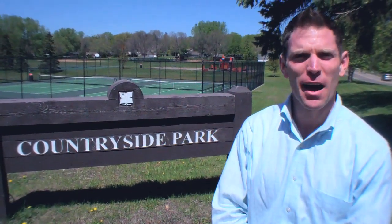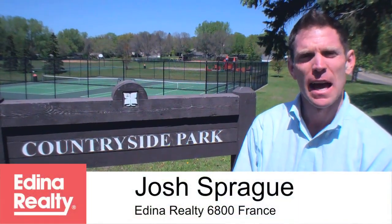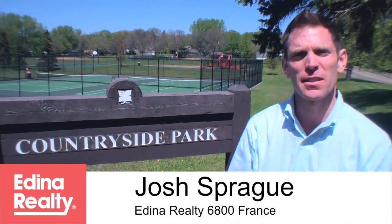Hey everybody, welcome back to Edina Vlog. I'm your host Josh Sprague with Edina Realty in Edina, Minnesota. Episode number 19, we have some great things planned for you today.